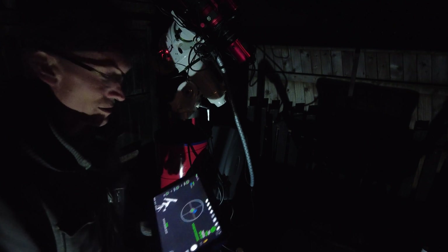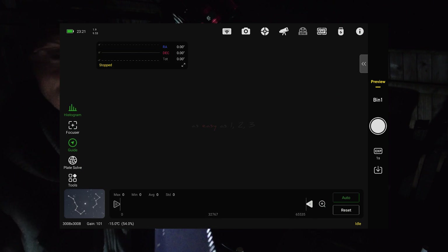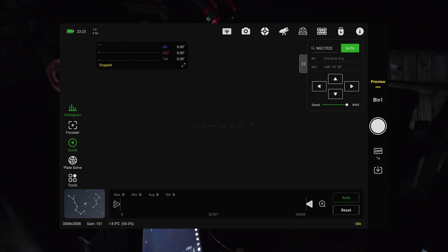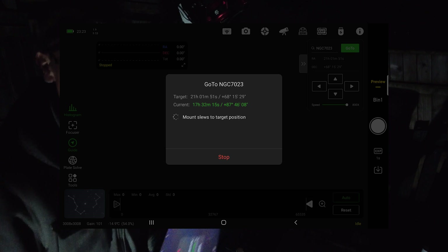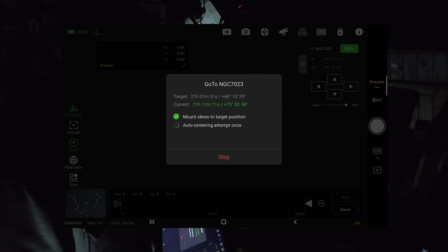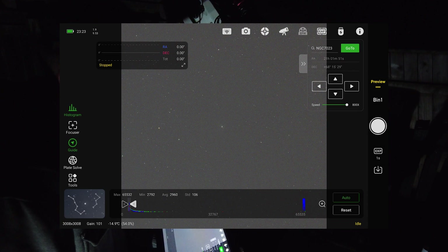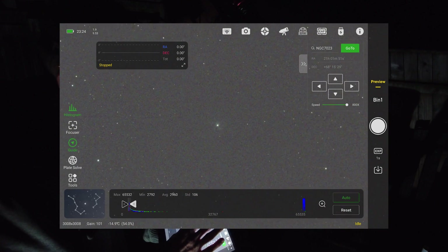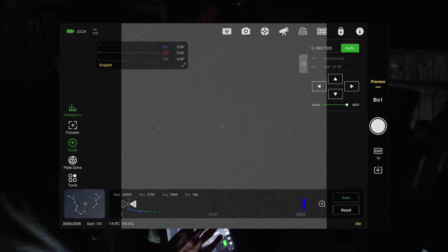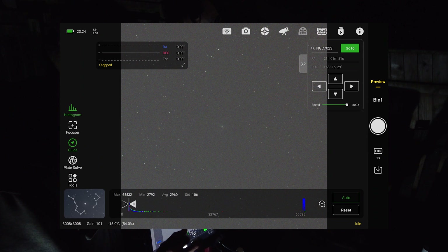With a permanent setup I possibly won't need to redo polar alignment every session — maybe just double-check it. So now I'm going to go to Preview and select a target: NGC 7023. She's slewing there. The Iris Nebula is quite high up already and it just gets higher, which makes it a good target for me this time of year. It's plate solving the image and making adjustments to make sure it's centred. There she is — the Iris Nebula right in the centre.